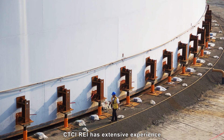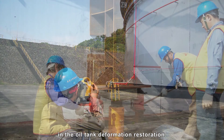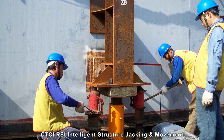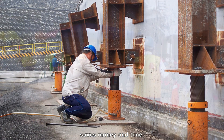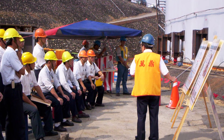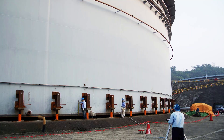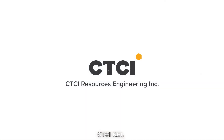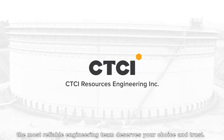CTCI REI has extensive experience in oil tank deformation restoration. CTCI REI Intelligent Structured Jacking and Movement saves money and time, and minimizes the impact to the customer's business operation. CTCI REI, the most reliable engineering team, deserves your choice and trust.